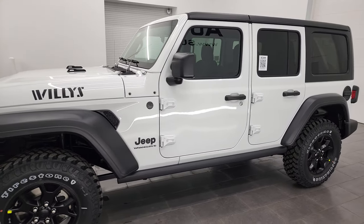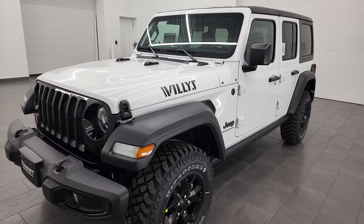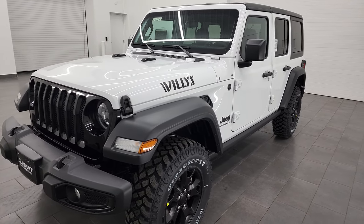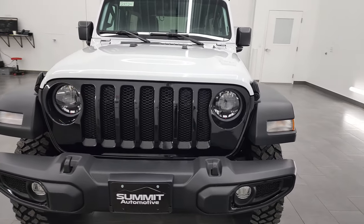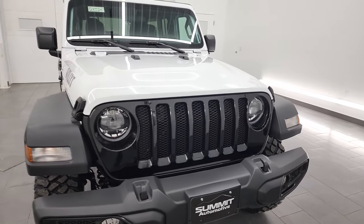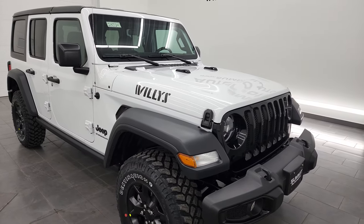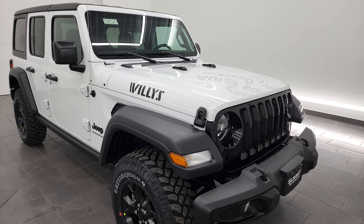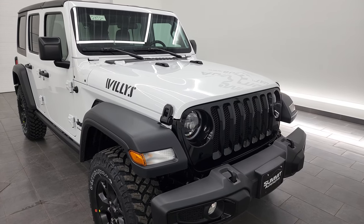This 2023 Willys Edition Sport has the 3-liter V6 EcoDiesel engine. It puts out 260 horsepower and 442 foot-pounds of torque. It's going to get you 29 miles per gallon on the highway, which is pretty impressive. It's also going to get you 22 city for an average of 25 miles per gallon. It can tow up to 3,500 pounds with the proper tow package on it.